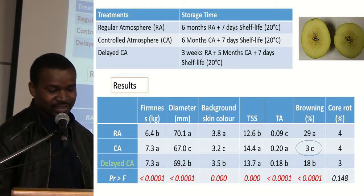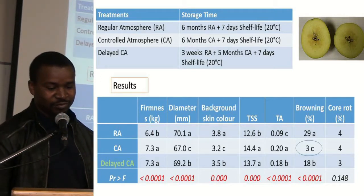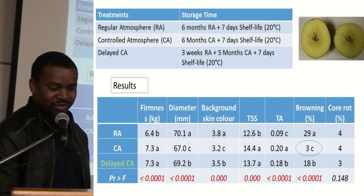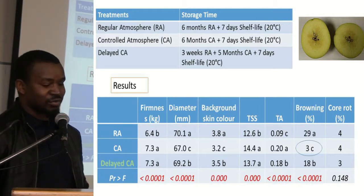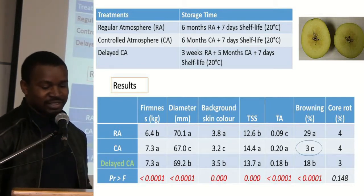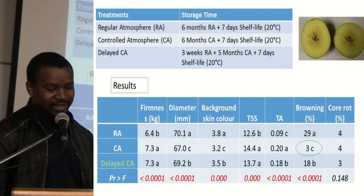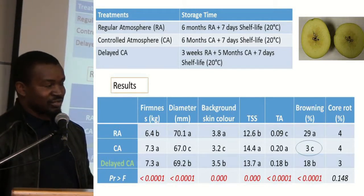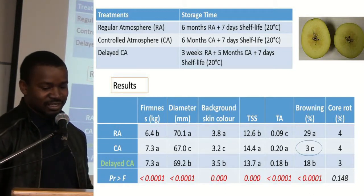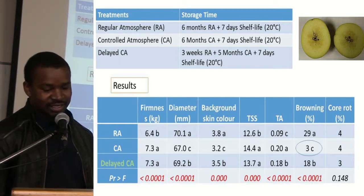We had six months of cold storage, a four-week period of shelf life after the cold storage, and then a short-life period of seven days. For this trial I am only going to focus on the internal browning. The incidence of internal browning was high in the regular atmosphere fruit and lowest in the controlled atmosphere fruit. The delayed controlled atmosphere fruit also had a significantly high incidence of internal browning, which was quite unexpected. In literature, delayed controlled atmosphere is expected to reduce the incidence of internal browning, but this was not the case in our studies.